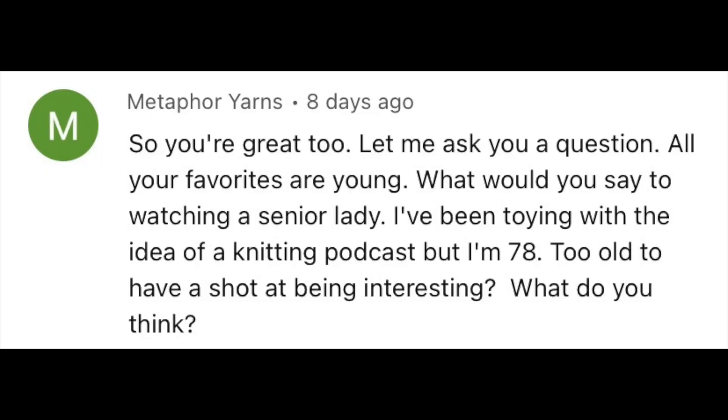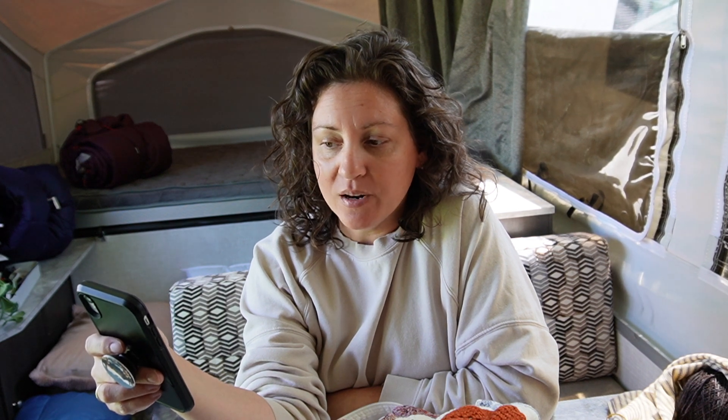Metaphor Yarns asked: all your favorites are young — what would you say to watching a senior lady? I've been toying with the idea of a knitting podcast but I'm 78. Too old to have a shot at being interesting? No — you're never too old to be interesting. If you love what you do and want to share your passion with others, do it. I don't have any idea in my head of what a podcaster should be in terms of age, gender, or race. If you're interesting to me, I'm going to watch you. If you have something about you that makes me want to come back again and again, I will.